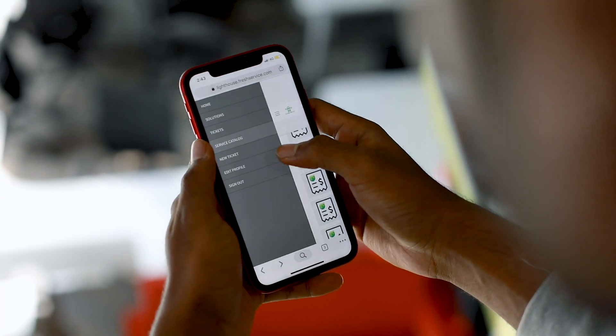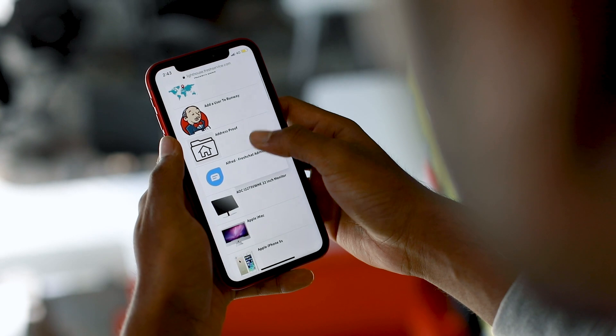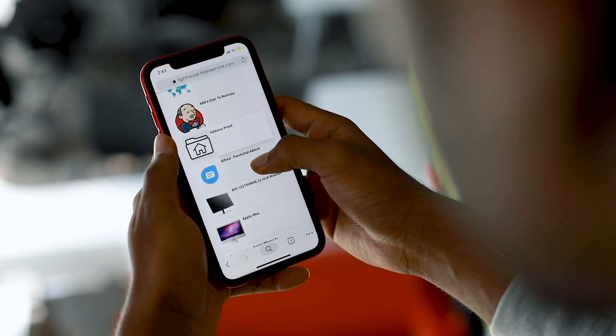Mobile experience. Most ITSM software include a mobile app that end users can download. If you have a mobile device management strategy, you can also install it for employees while onboarding them. If your company already has a mobile app, you can also explore options for embedding the self-service experience right within their app.